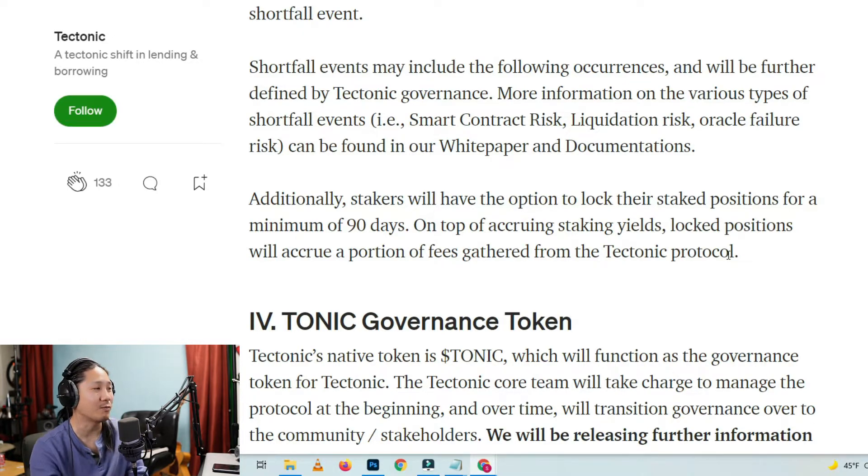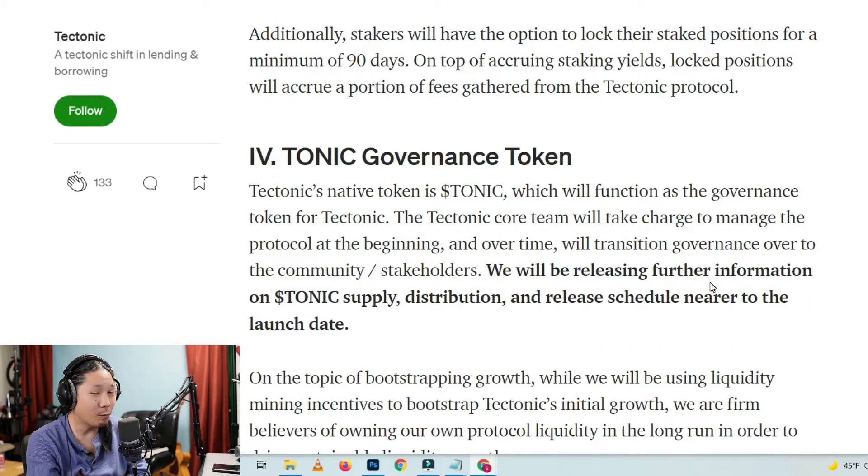Just like VVS is what I'm hearing. This is another VVS. So if you want to get in, this could be an early opportunity. Tectonic's native token is TONIC, which will function as a governance token for Tectonic. The Tectonic core team will take charge to manage the protocol at the beginning and over time will transition governance over to the community and stakeholders. We will be releasing further information on Tonic supply distribution and release schedule nearer to the launch date.